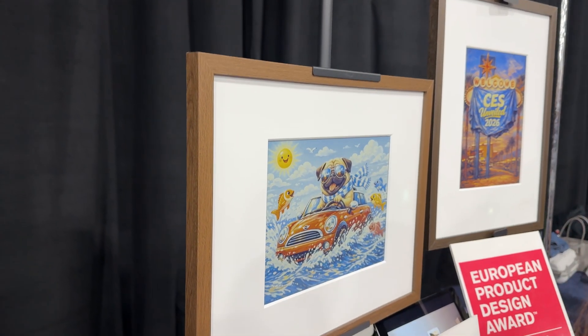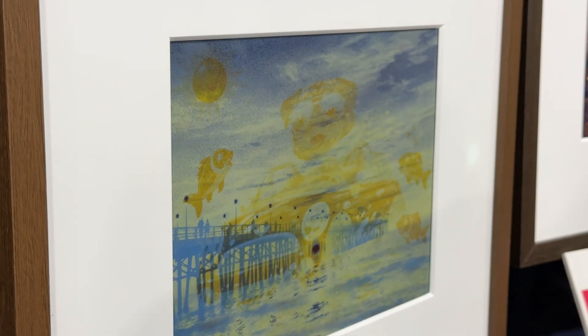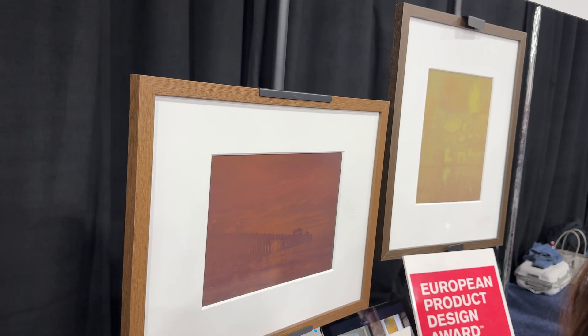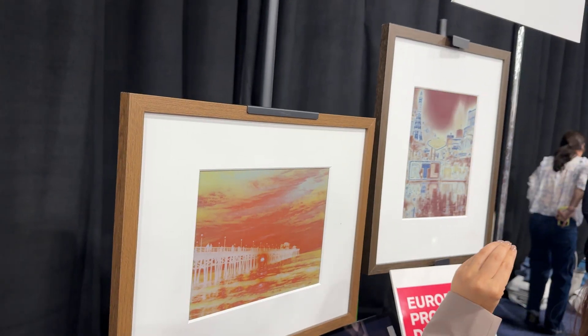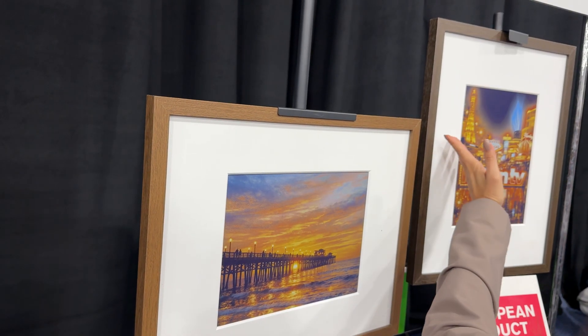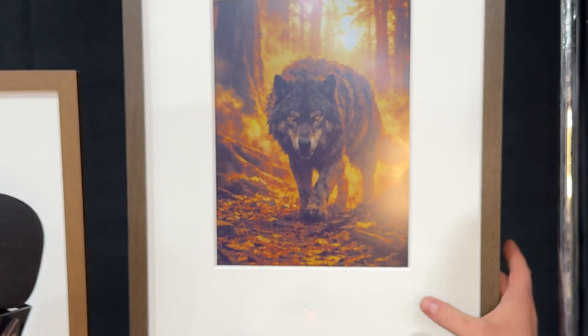Tell me everything about Framik. Framik is the world's first smart color e-ink canvas that can immediately turn your voice into art. It's an e-ink screen powered by OpenAI that lets you touch the frame, tell Framik what you want to see, and immediately see it. You can also upload any photo or piece of art via a simple website. The result looks like ink on paper, and because it's color e-ink, it only uses battery when the image changes — meaning Framik can last on a single charge for up to three years. It's battery powered with a USB-C port in the back for charging.